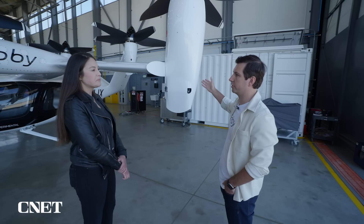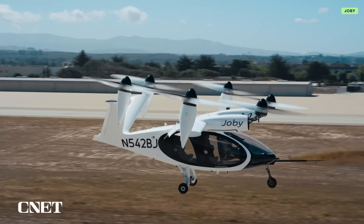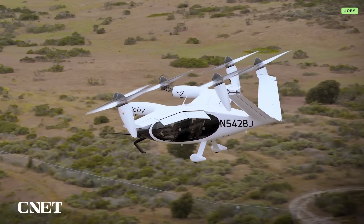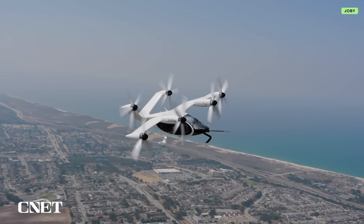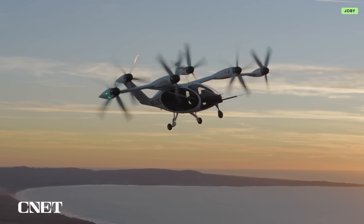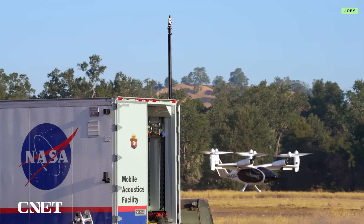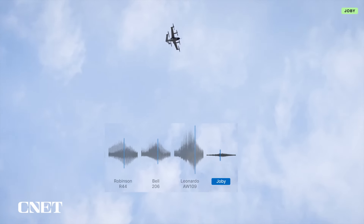As you see the vehicle right now, it's in its hover configuration — all of the propellers are pointing vertical. After it takes off vertically, all of these nacelles and motors will actually articulate 90 degrees, so the propellers will be facing forward. When we're flying forward, we're actually using about a third less energy, so we can go three times as far as if we were just hovering. That also makes us extremely quiet. We did some testing with NASA last year and found that we're actually a hundred times quieter than a traditional helicopter.